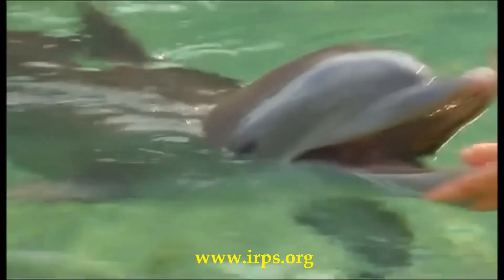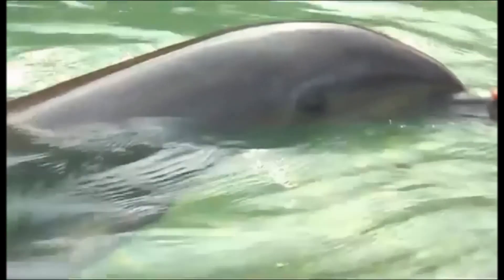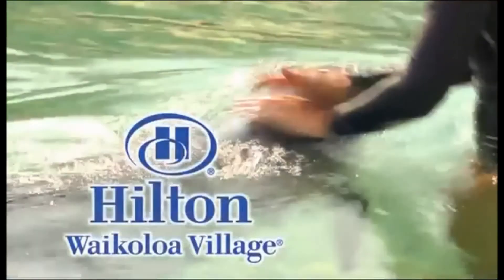At this destination resort, you'll immerse yourself in the experience that is Hilton Waikaloa Village. You're watching the Hilton Waikaloa Channel.